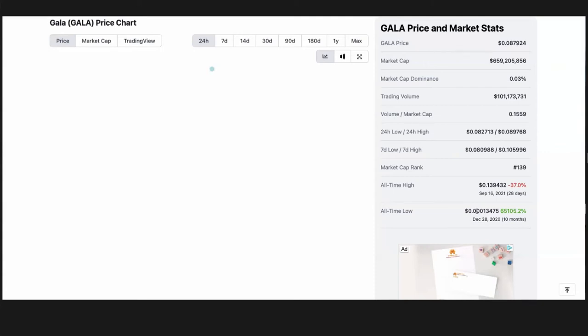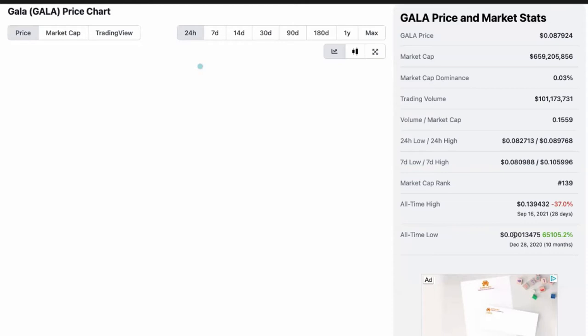People actually started working with and supporting the Gala project with their nodes about July of 2019. For about a year, we had individuals that mined. Then once we started getting on the exchanges, which was about September of 2020, we had some great success. In December, the price was, as you can see here, 0.0001 and some change. So that was the price of Gala.